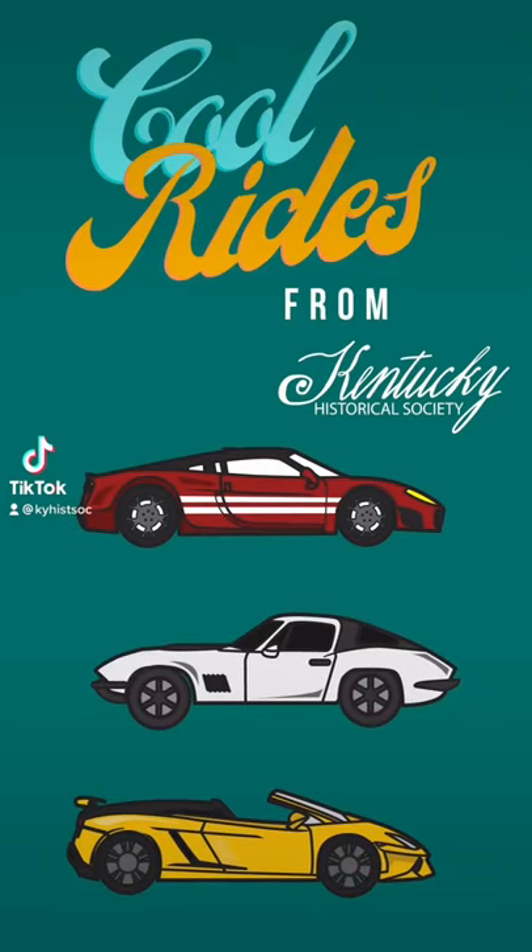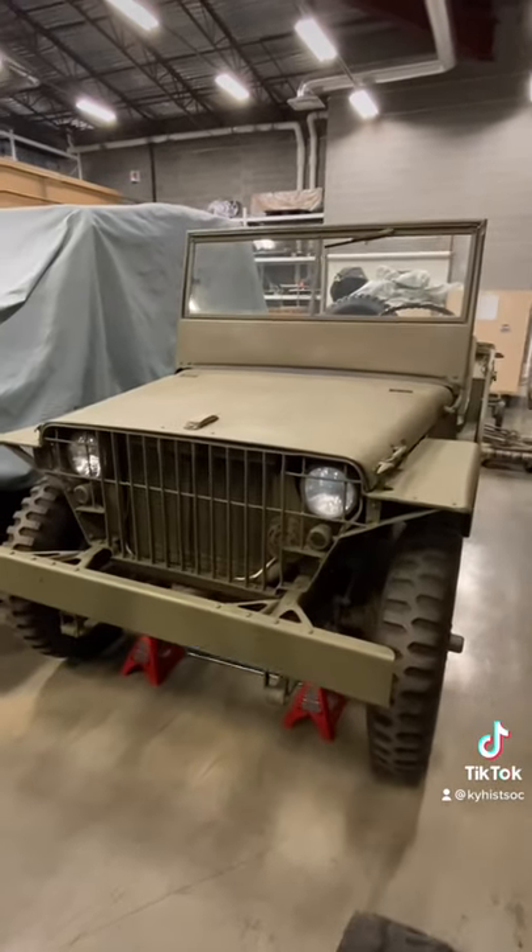Cool cars from the Kentucky Historical Society. This is one of the Jeeps in our collection, and this one is actually made by Ford.